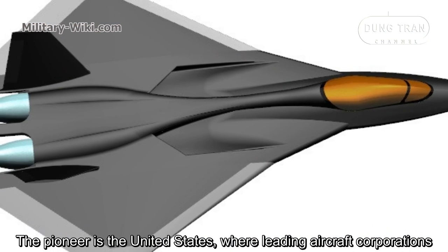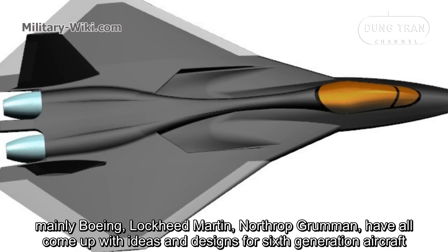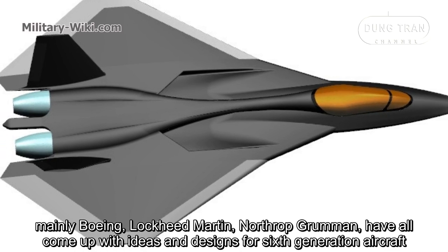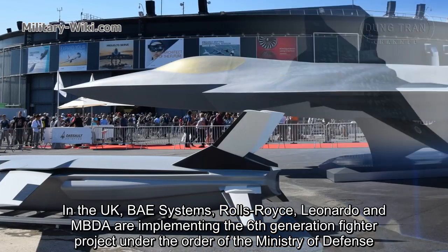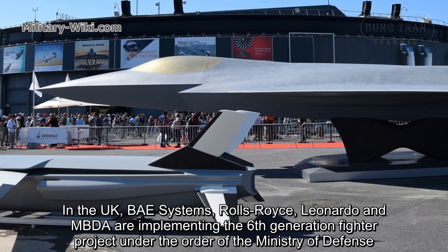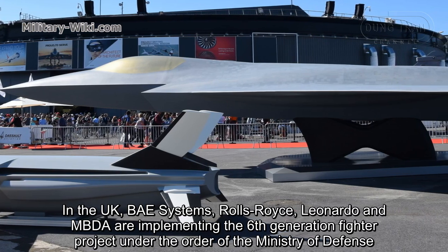The pioneer is the United States, where leading aircraft corporations — mainly Boeing, Lockheed Martin, and Northrop Grumman — have all come up with ideas and designs for 6th generation aircraft. China will also try not to fall behind. In the UK, BAE Systems, Rolls-Royce, Leonardo, and MBDA are implementing a 6th generation fighter project under the order of the Ministry of Defense.